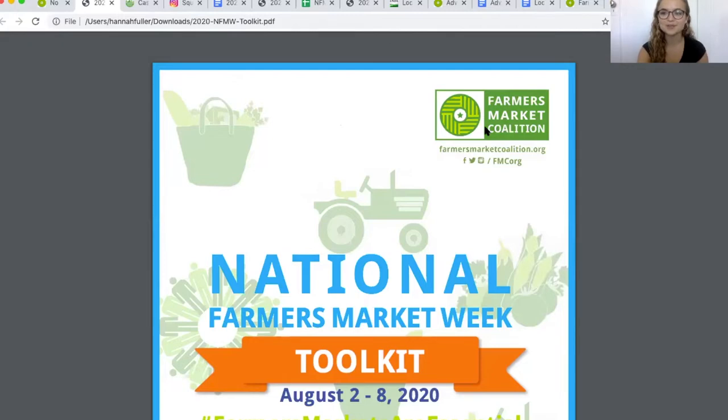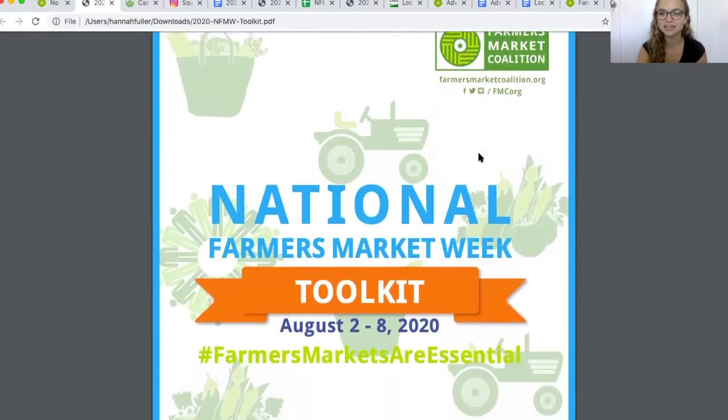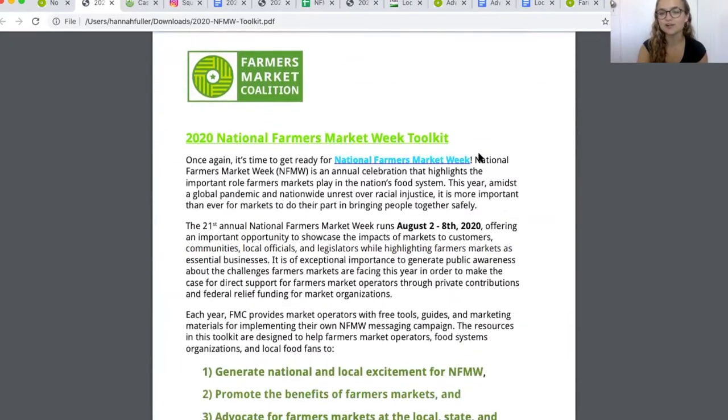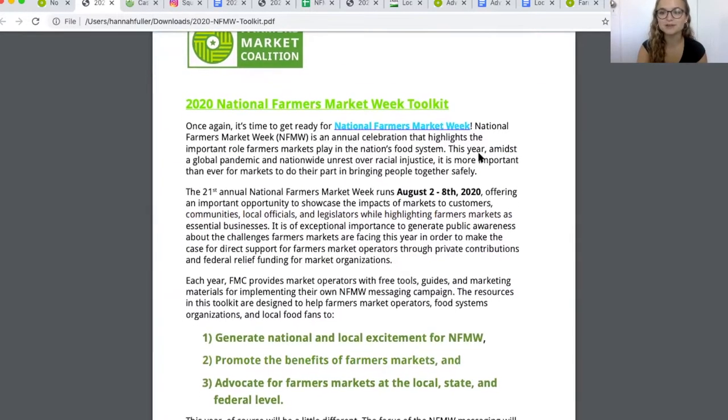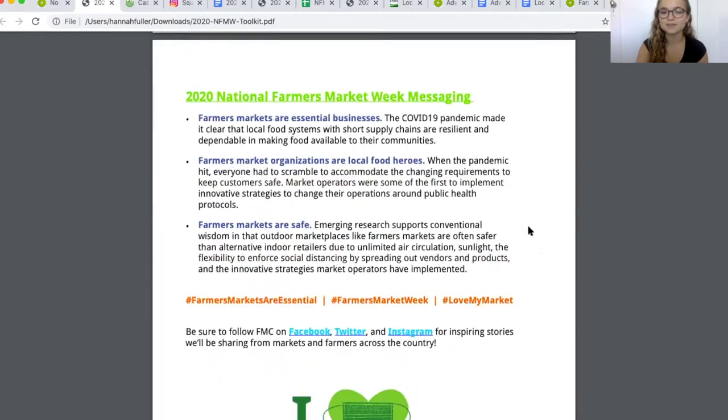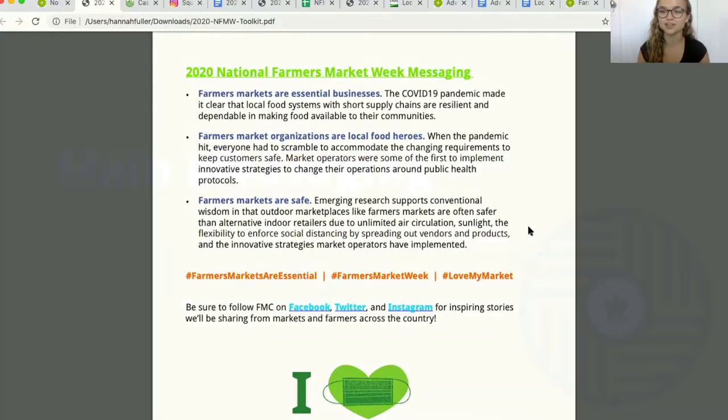Once you open the downloaded PDF, you'll find our National Farmers Market Week branding and sponsors on the first page, a general overview of National Farmers Market Week including the dates and main goals on the second page, and our main messaging for 2020 on the third page.